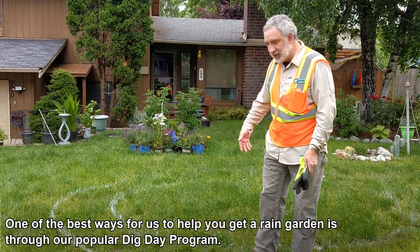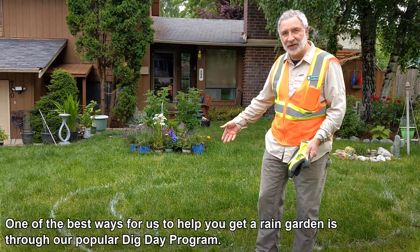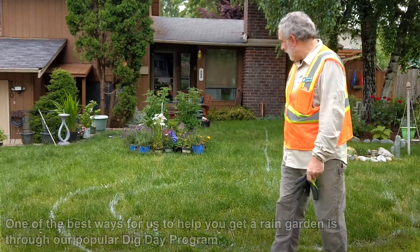One of the best ways for us to help you get a rain garden is through our popular Dig Day program. Here's how it works.